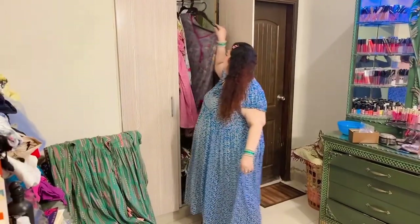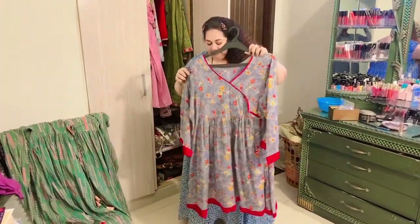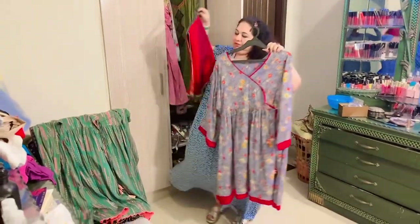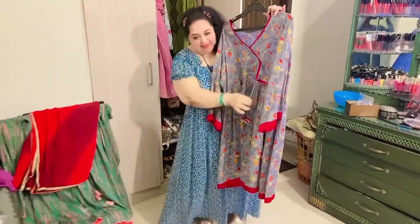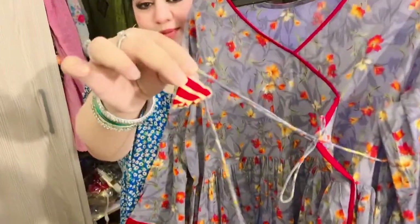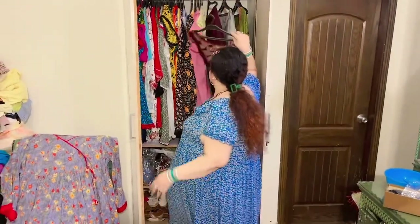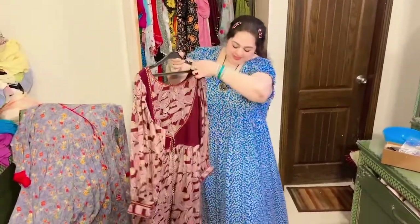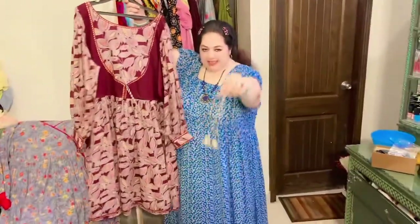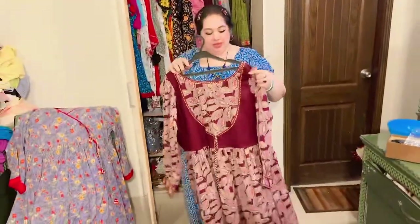This one is again a beautiful grey and red combination, and it has a very pretty red dupatta. I paired it with a beautiful tanned dupatta as well. The tassels on this are beautiful, beautiful — very stunning. It's another very pretty angarka-style dress, and it also has a beautiful dori and tassels. The tassels are my favorite part of this one.